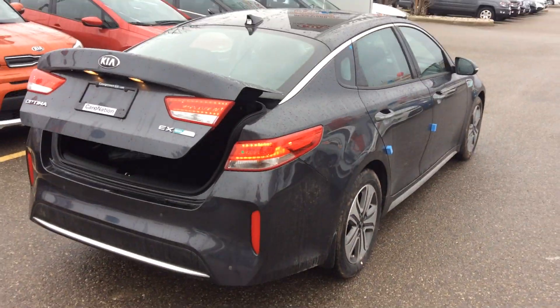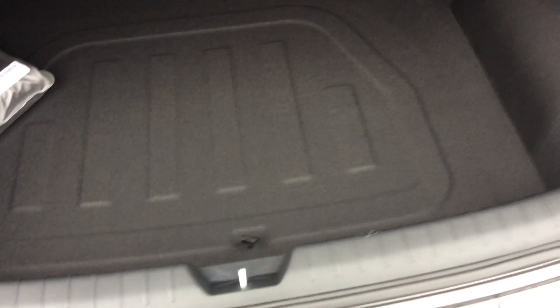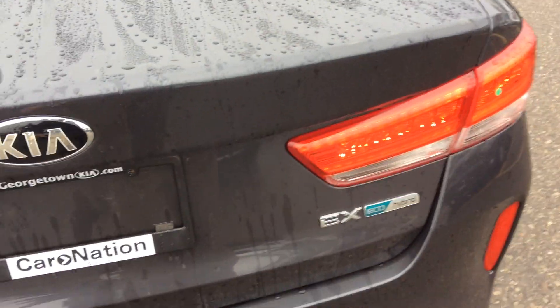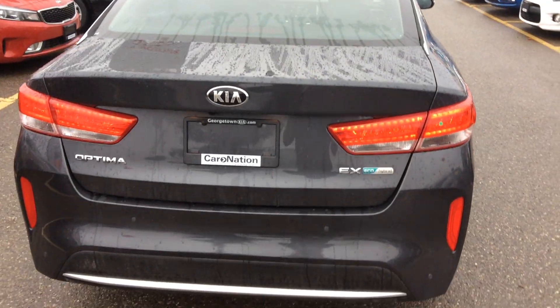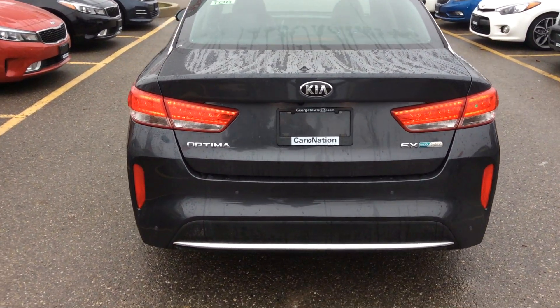I've already gone ahead and popped the trunk for us. As you can see there's lots and lots of room in here, and it does have a 60-40 folding rear seat. This is the EX Premium Hybrid Optima, so you have your EX and eco-hybrid badging on the back, giving it a very aggressive look that the Optima is known for.